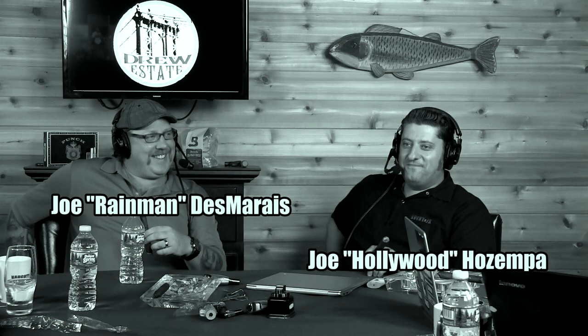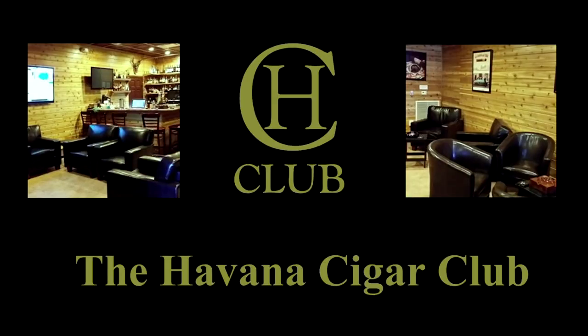Guests and friends here in studio, including a regular cast of characters — Mr. Joe Hollywood to my right, Joe D's here, Rain Man's here. Havana Cigar Club, located in Warwick, Rhode Island, is a great place to enjoy a drink and a cigar. Stogie Geeks listeners can find a $5 off coupon on our website by clicking the HCC logo.